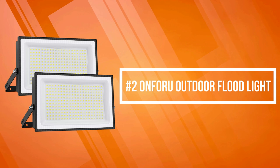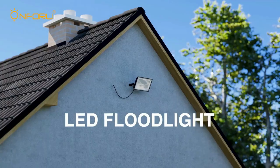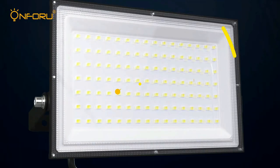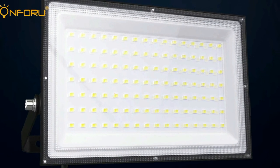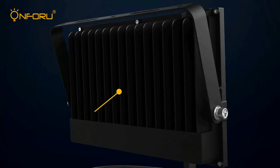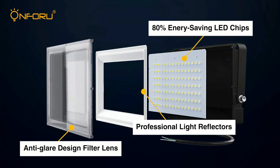At number 2 on the list is the Anforo Outdoor Floodlight. The Anforo Floodlight Outdoor comes with 252 ultra-bright LED beads, producing up to 18,000 lumens of high-brightness daylight white light. With a 120-degree beam angle, shadow-free and anti-glare, it provides efficient lighting for larger area environments.